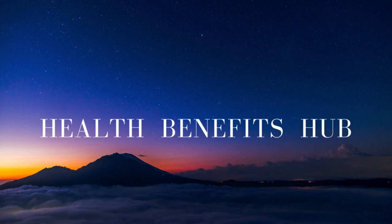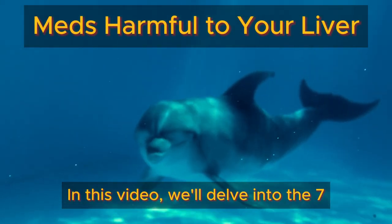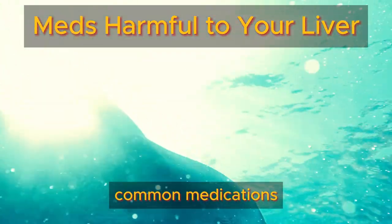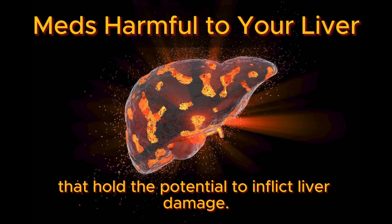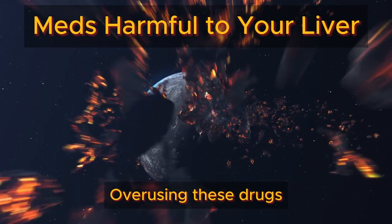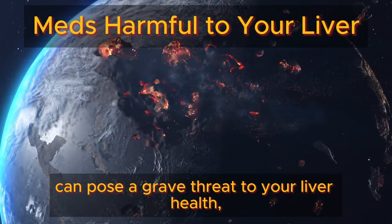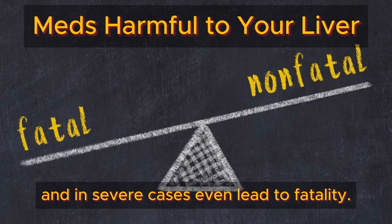Welcome back to the Health Benefits Hub channel. In this video, we'll delve into the seven common medications that hold the potential to inflict liver damage. Overusing these drugs can pose a grave threat to your liver health and, in severe cases, even lead to fatality.